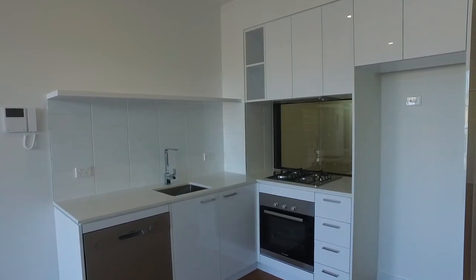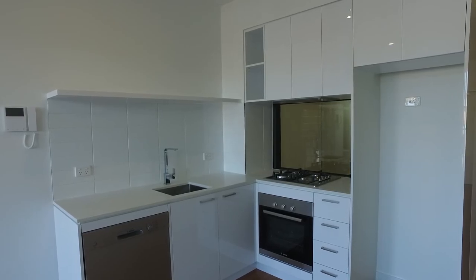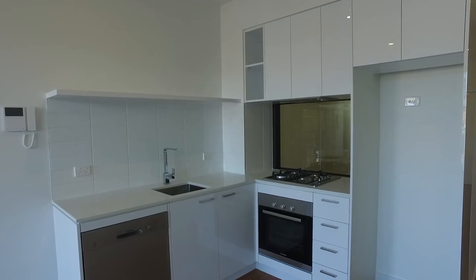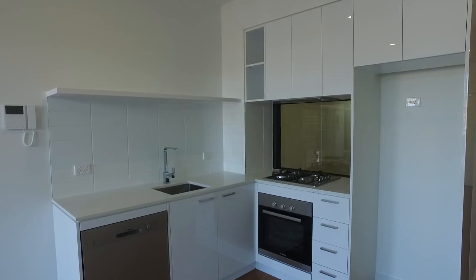I'm now standing inside the apartment looking directly towards the kitchen. To my left shoulder and off the kitchen is the lounge living area, continuing out onto the balcony. To my right is the entrance hall, and positioned behind the kitchen is the bedroom, and behind the bedroom is the bathroom off the entry.